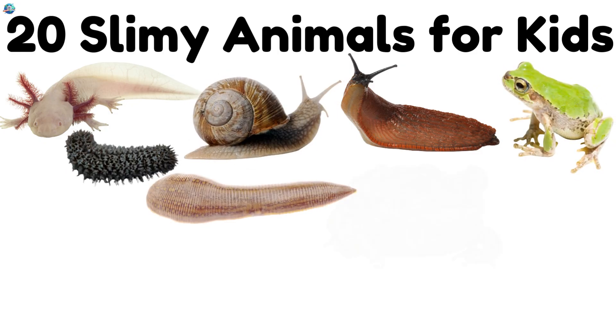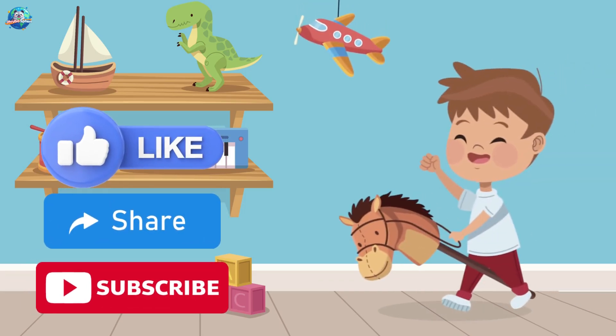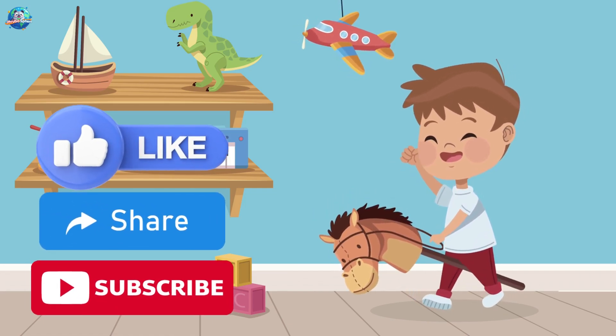And that's it! 20 amazing slimy animals, from garden snails to jellyfish. Which one was the slimiest in your opinion? Don't forget to like, share, and subscribe to Drubosphere for more fun learning! Bye-bye!